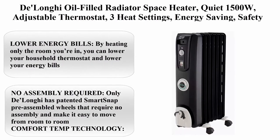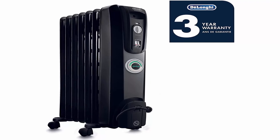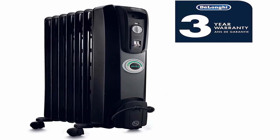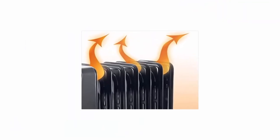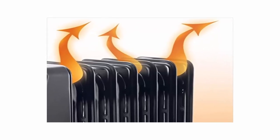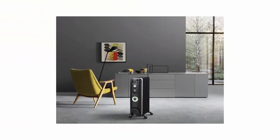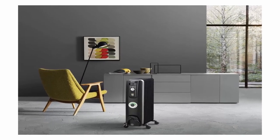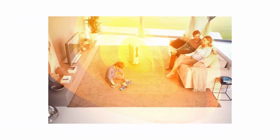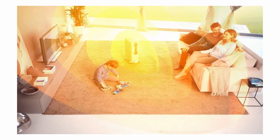Top 9: Delonghi Oil Filled Radiator Space Heater, Quiet 1500W, Adjustable Thermostat, Three Heat Settings, Energy Saving, Safety Features, Black — Comfort Temp W7707CB. Lower energy bills by heating only the room you're in. No assembly required — only Delonghi has patented SmartSnap pre-assembled wheels. Comfort Temp Technology cuts costs by automatically maintaining optimal temperature and power settings. Maintenance Free System — permanently sealed oil. Personalized comfort with adjustable thermostat and multiple heat settings, corded electric.